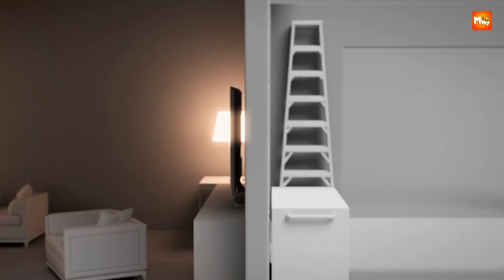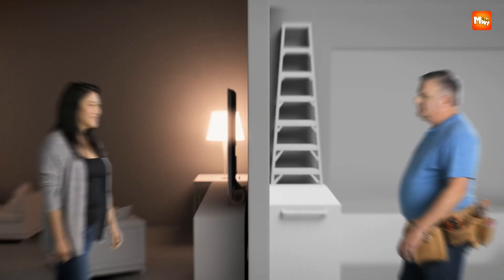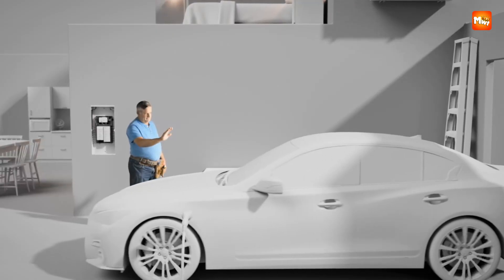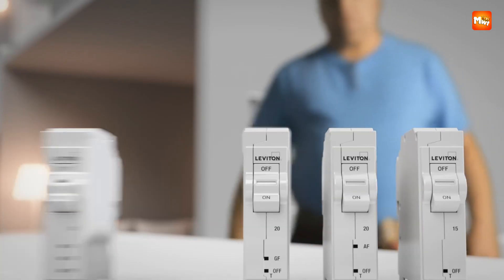Smart circuit breakers bring safety and efficiency to the next level, allowing you to monitor, control, and protect your electrical system from anywhere. With features like remote switching, real-time energy tracking, and overload protection, they're ideal for both homes and businesses.